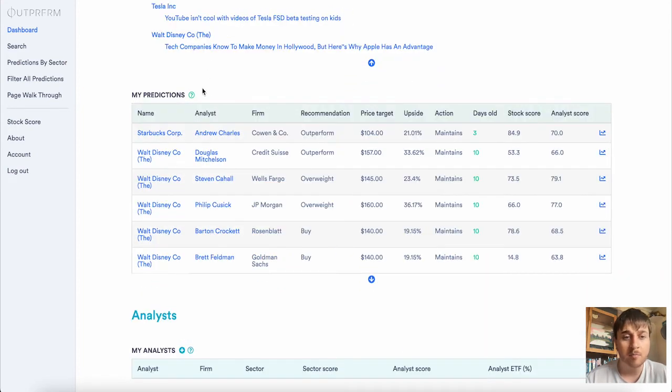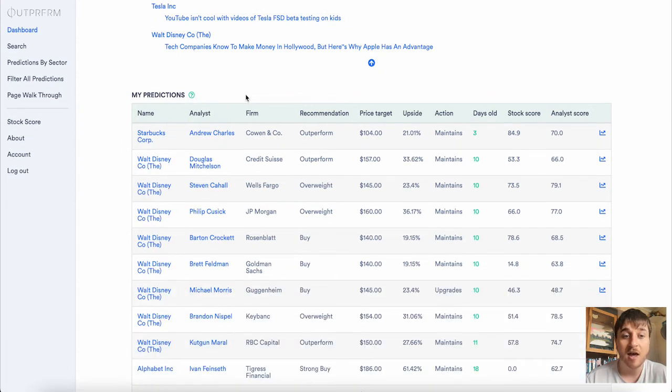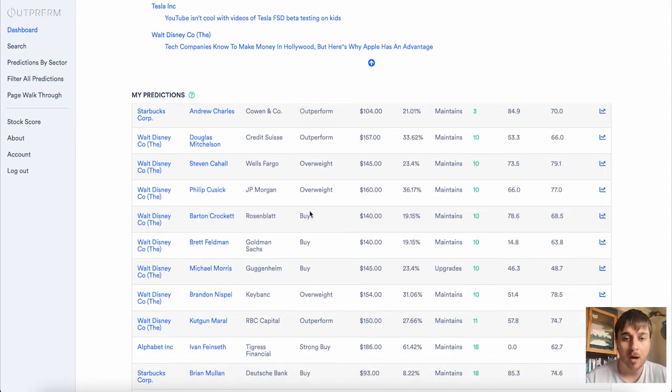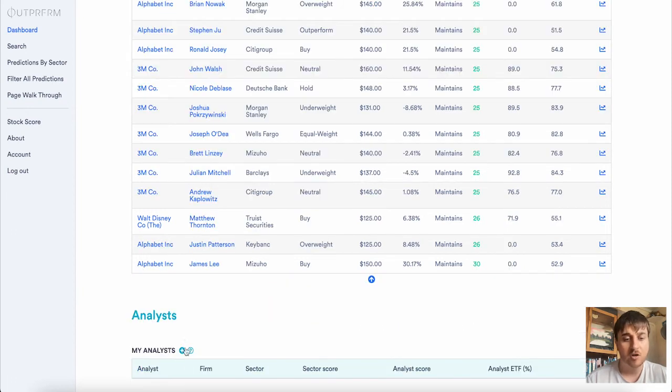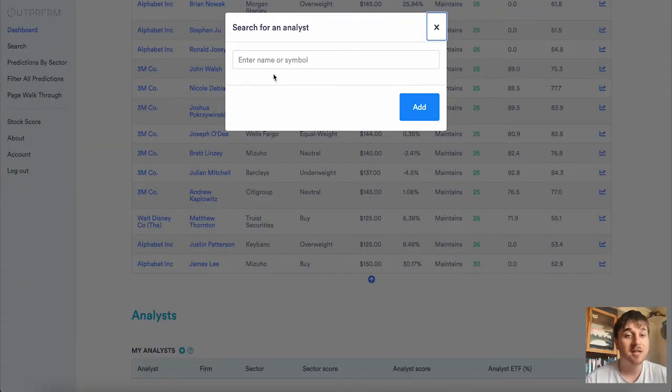We also have the My Predictions section where analysts have their recommendations. We've obviously got what firm they're from, the recommendations — we've got outperform, buy — we have the price target, upside, action, days old, stock score and analysis score. In the analysis section you also have the option to add a particular analysis.